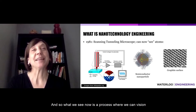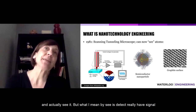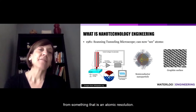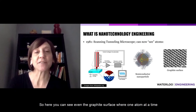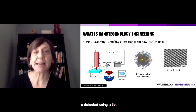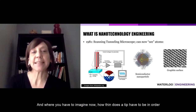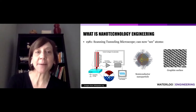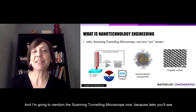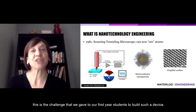Now we have a process where we can actually see — or rather detect — and have signal from something at atomic resolution. Here you can see even the graphite surface where one atom at a time is detected using a tip. You have to imagine how thin a tip has to be in order to detect one atom at a time. I'm mentioning the scanning tunneling microscope now because later you'll see this is the challenge we gave to our first-year students — to build such a device.